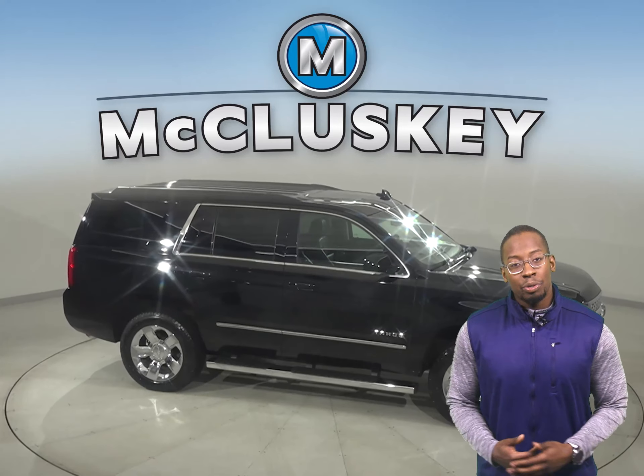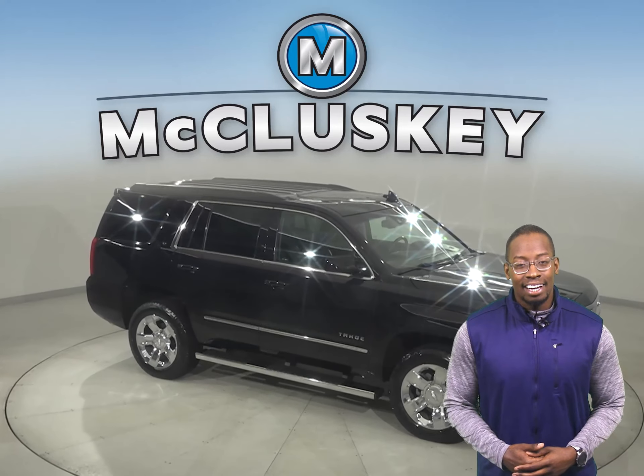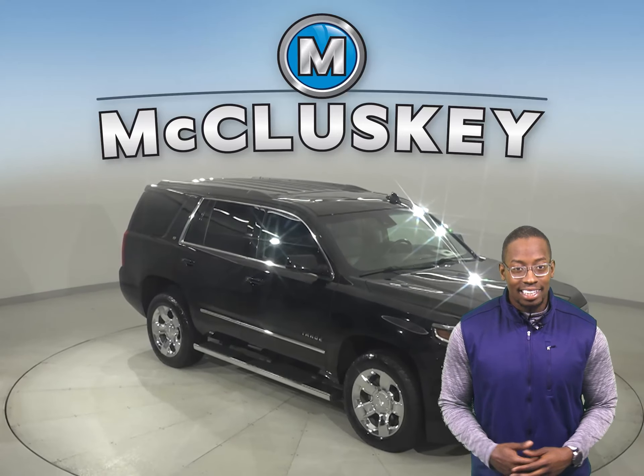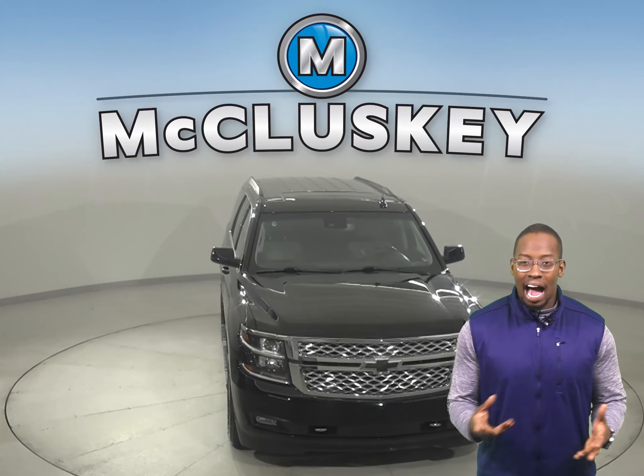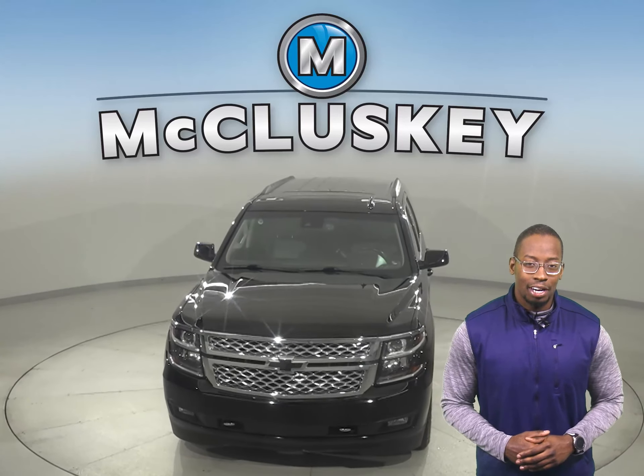We'll even help maintain this vehicle with our free lifetime warranty, good for as many years and as many miles as you own it. See if this SUV is the one for you with our free 48-hour test drive today.